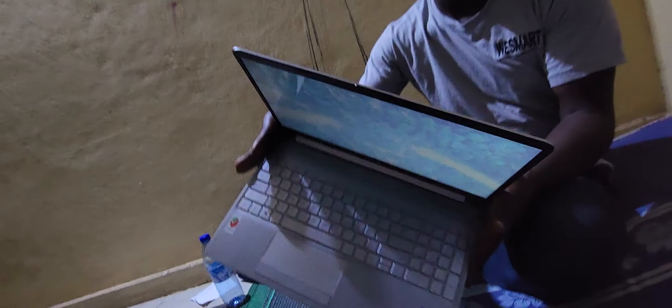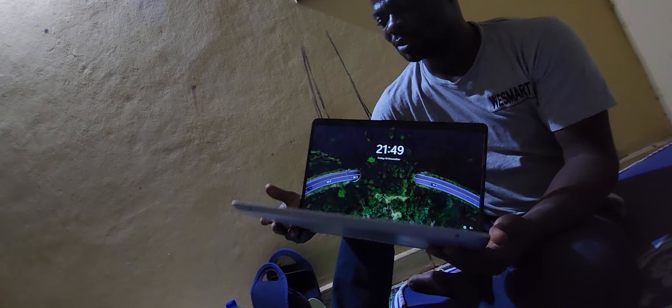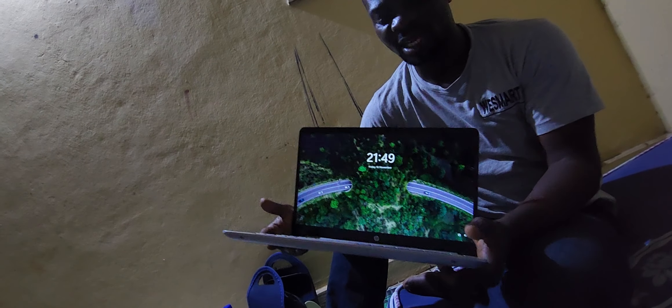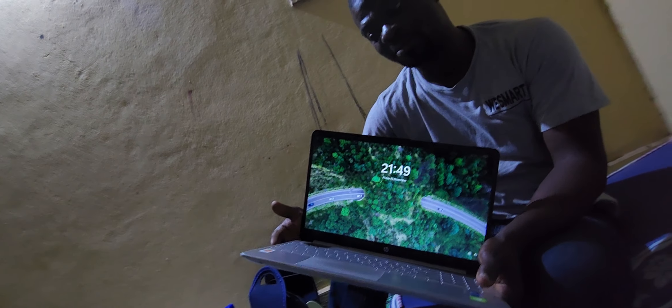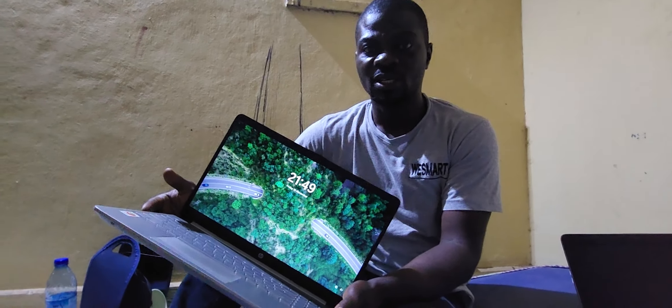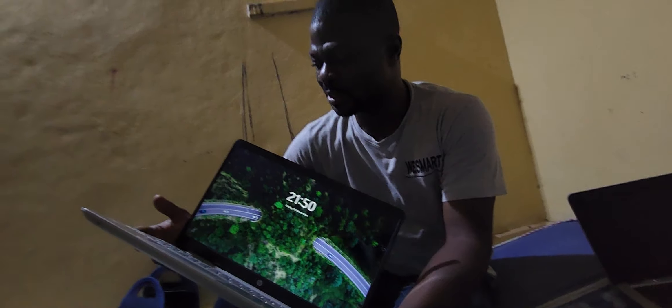What is the name of this? It's HP 15, and it's an 11th generation laptop — very recent. And it's a touchscreen laptop. It has 2GB Nvidia GeForce dedicated graphics plus integrated Intel Iris graphics. And it's a Core i5 laptop. The speed is wow.